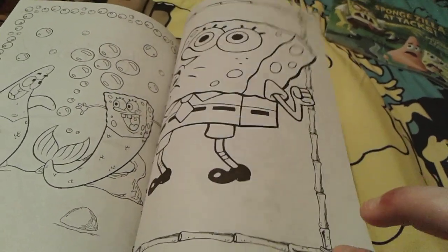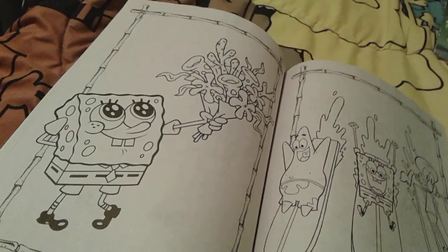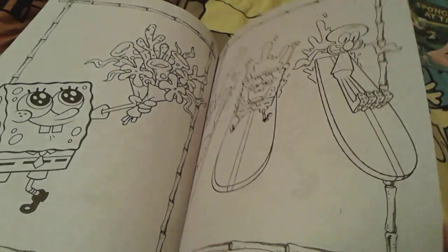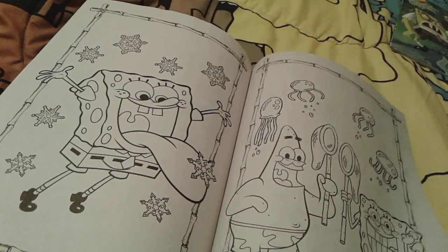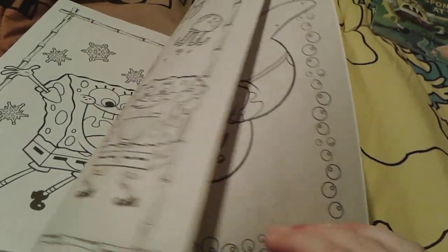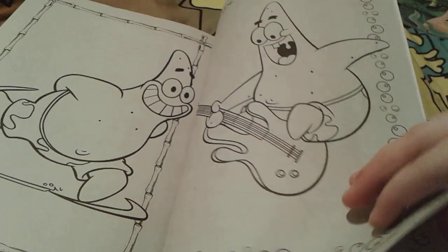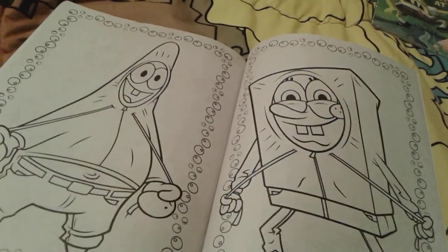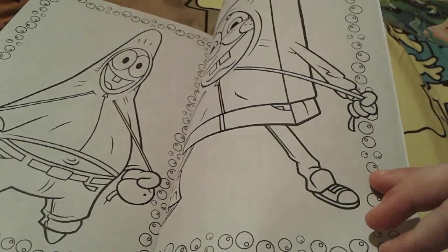Spongebob being all silly, giving you some flowers — okay that is adorable. Then Patrick and Spongebob cord surfing. Then there's adorable little Spongebob on Christmas catching snowflakes on his tongue. Another picture of Spongebob and Patrick catching jellyfish, then Patrick skiing, then Patrick playing a guitar. And then Patrick and Spongebob wearing hoodies, pulling the strings so you can see their faces — that is adorable, I really like that.